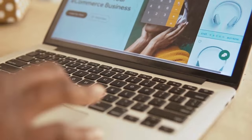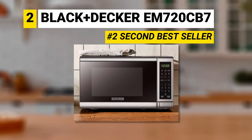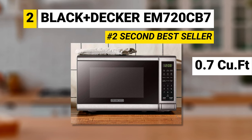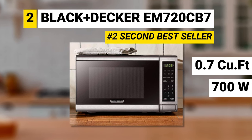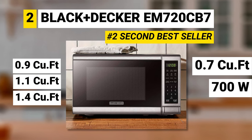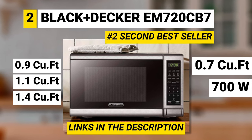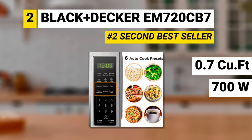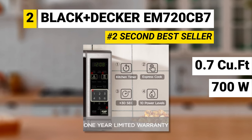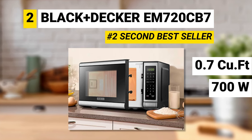Our second pick is also the second best-selling microwave on the market. The Black & Decker EM720CB7 is a compact microwave with 0.7 cubic feet and 700 power watts. The brand also has models with 0.9, 1.1, and 1.4 cubic feet — check the links in the description. It has pre-programmed buttons for six popular dishes, a large LED digital display, easy-to-read control panel, child safety lock, interior light, and removable glass turntable.